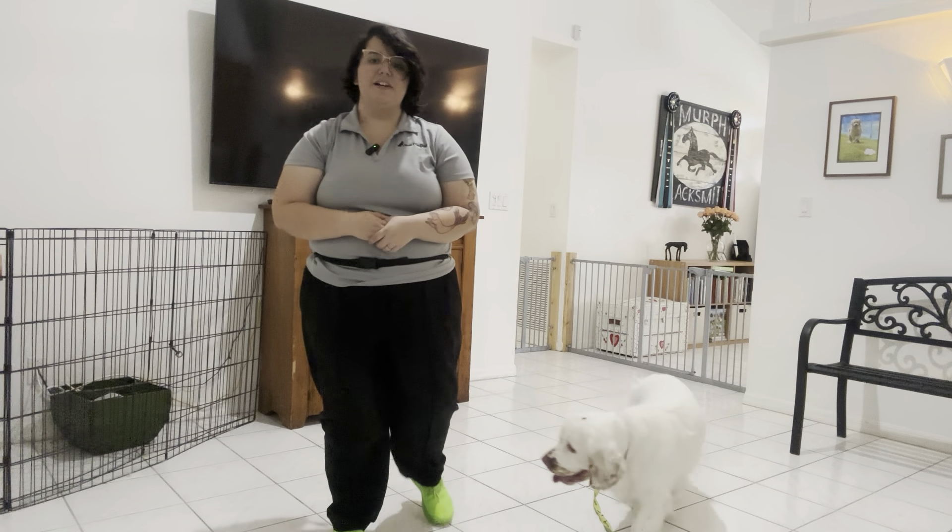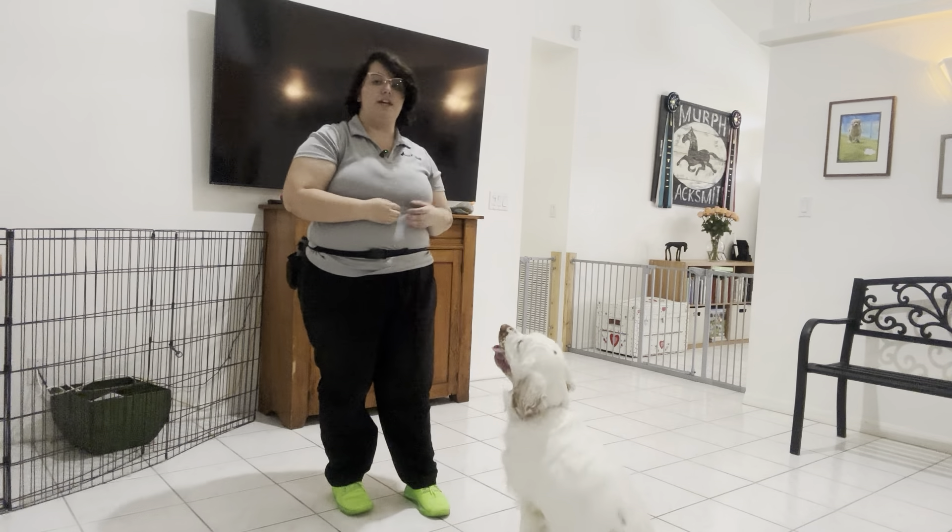Hello, my name is Caitlin with West Palm Dog, and today I'm here with Daisy, and we're working on her down stay.